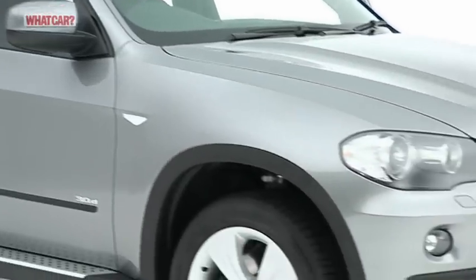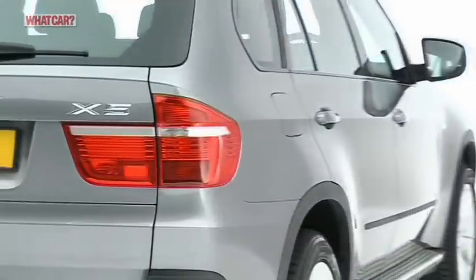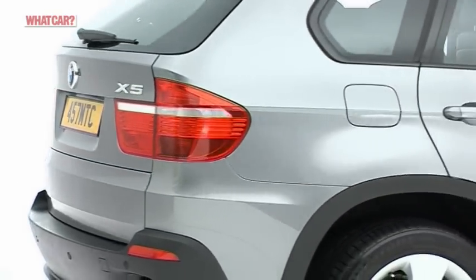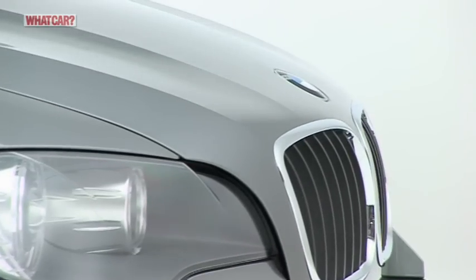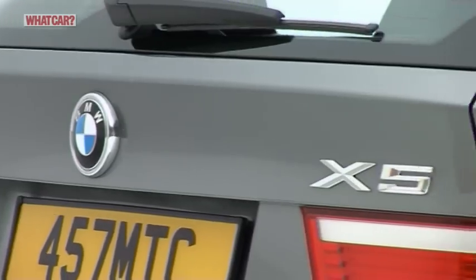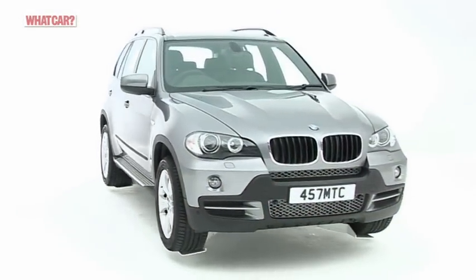It's no exaggeration to say that the X5 was a revolution when it was launched. By the same token, there's no denying that the current version faces many more talented rivals than the original car. However, the idea of an SUV that's designed for on-road use and thinks it's an executive saloon still works well today.